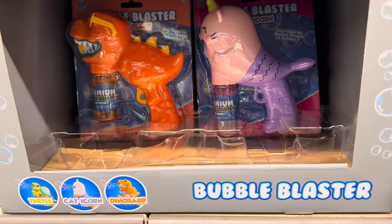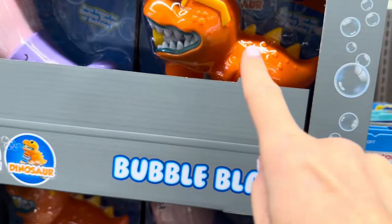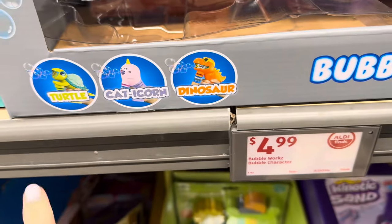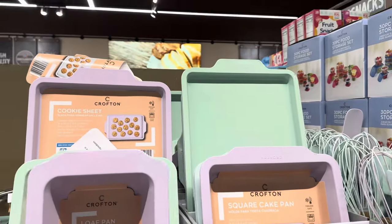If you're looking for something for Easter, I highly recommend anything to do with bubbles — perfect for this time. We have Catacorn, the dinosaur, and there's the turtle way back there. $4.99 for that guy.